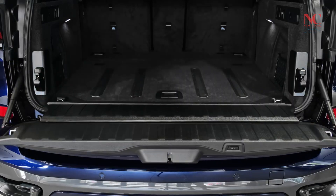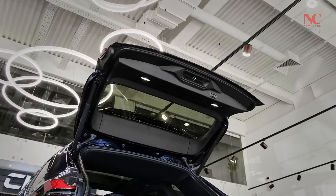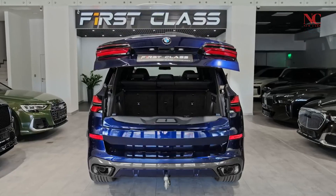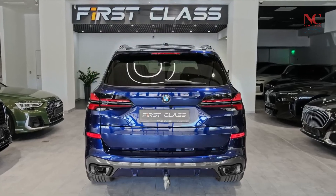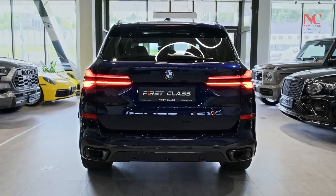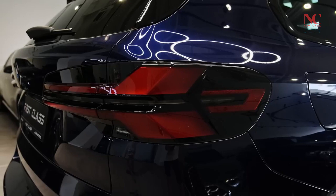With up to 72.3 cubic feet of cargo space, easily accessible from the split rear-gate design, the X5 is geared up for any eventuality. The updated exterior showcases enhanced rear bumpers, exhaust finishers, and taillights.